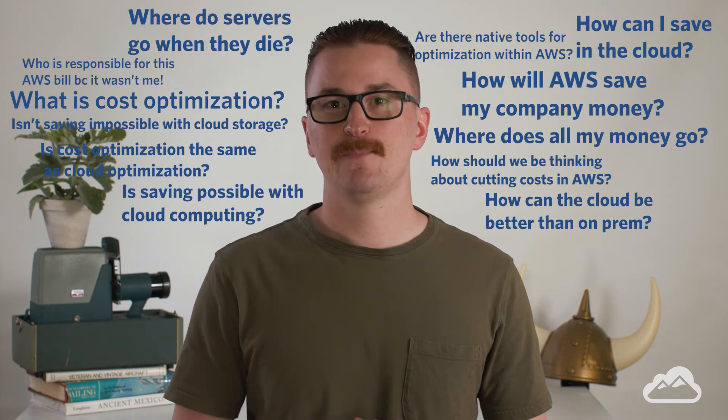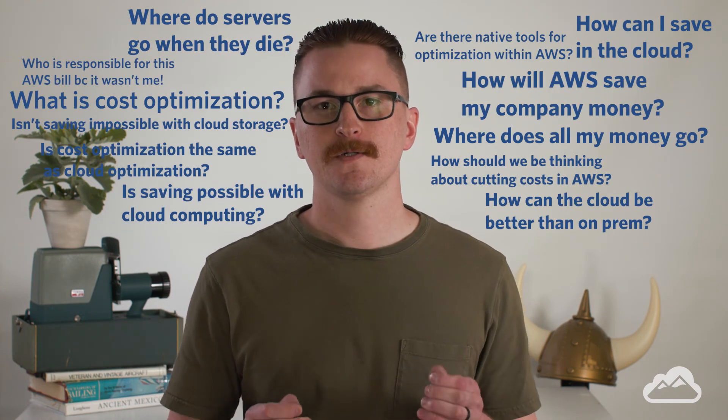We get this one a lot. This is a super hot topic with a really long, complicated answer — ready? Save money. Done. But realistically, you can dive into this and get super complicated. At the end of the day, what is cloud optimization and why do you care about it? It all usually boils down to just saving you some money.